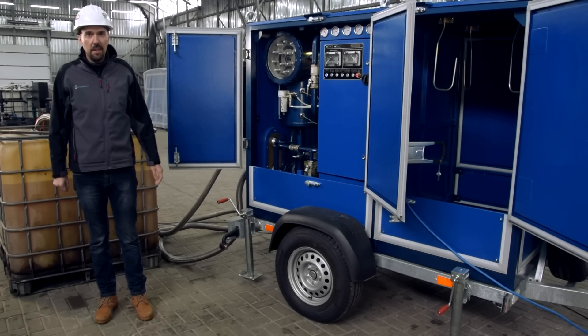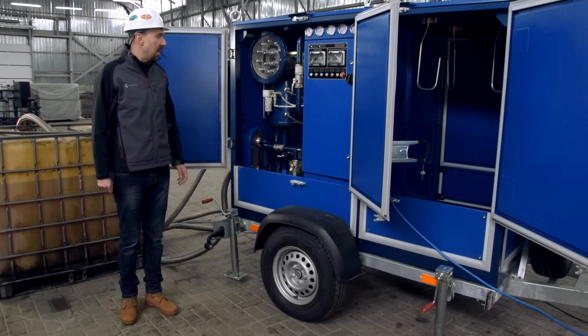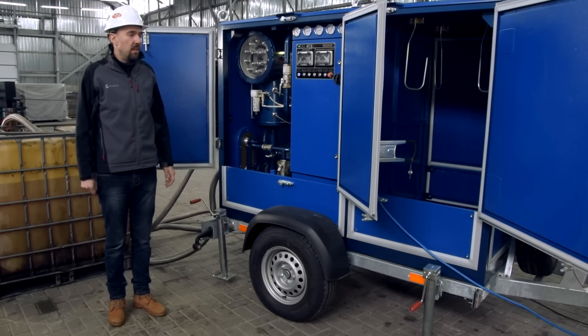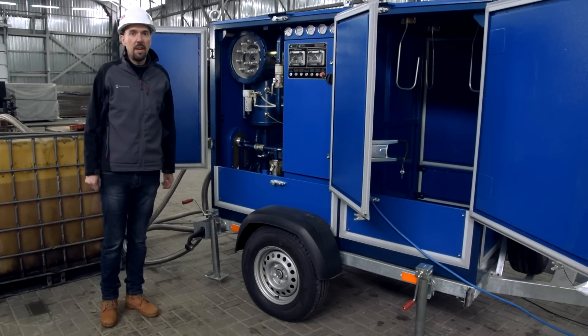This unit is sufficiently compact for air freight. The CMM 2.2N model is equipped with a kelpida pump instead of gear pumps to reduce noise. The unit does not have an inlet pump, which means that the oil is sucked into the unit by a vacuum.